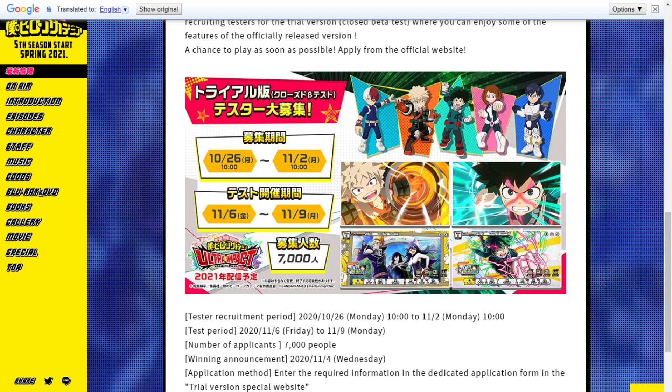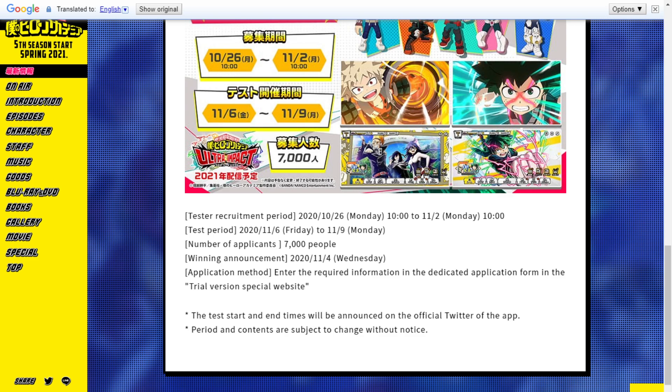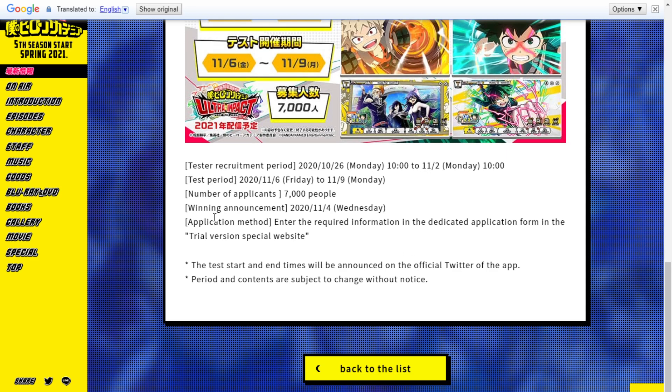There's a max of 7,000 participants. If they get more than 7,000 applicants, they will randomly select people from those who entered. They will announce the selected participants on 11/4 — two days before the beta begins — so that's when you'll know if you got in.